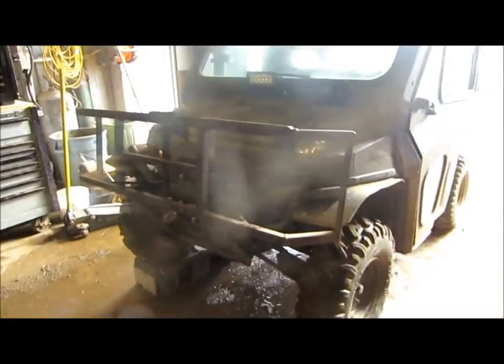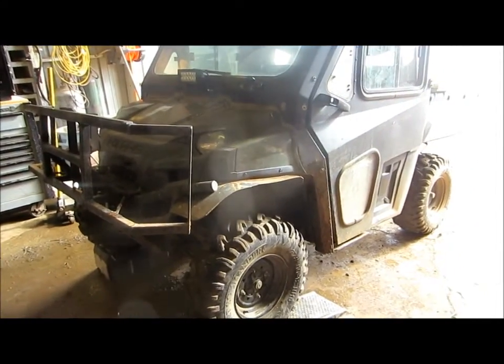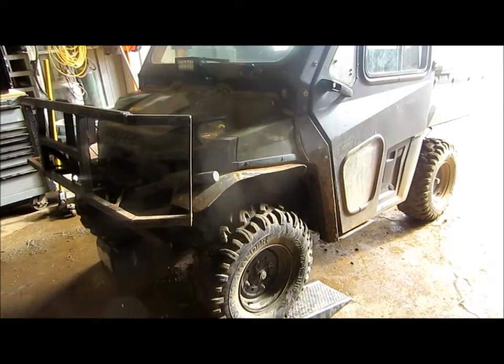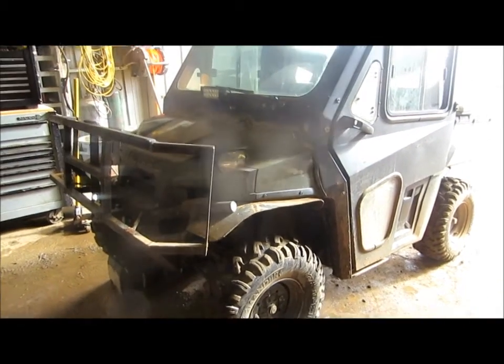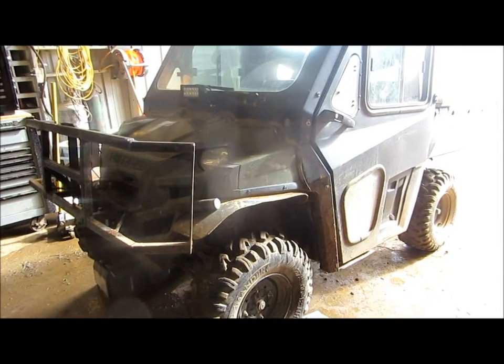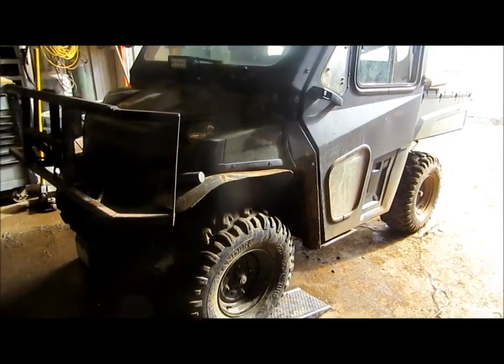It wasn't very long ago when there were no side-by-sides out here — maybe only about less than 10 years ago. Our first ones were Polaris 700s. We graduated into these 800s in 2012. We've got actually four of them here on the place now, all 800s.